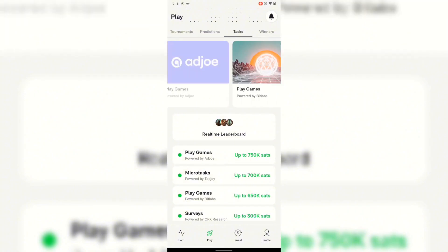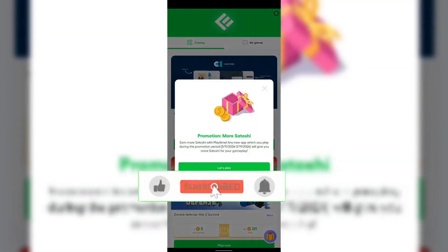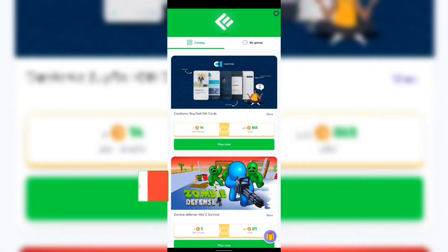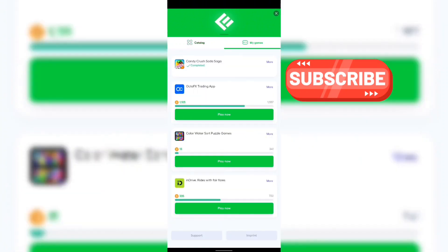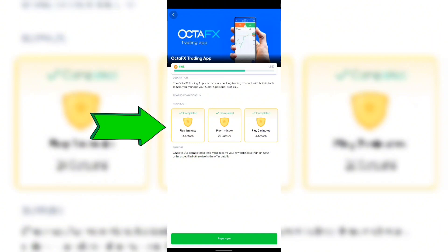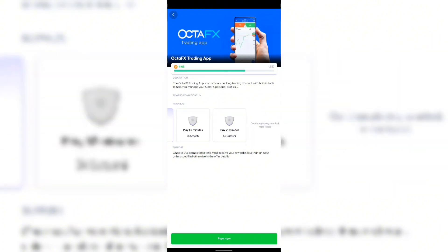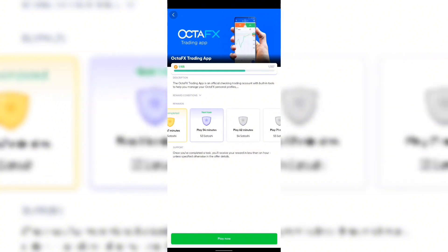This is the Tasks section. They have hot surveys, play games, more games, and everything. What I do is click on 'Play Games.' This is the games category. Just in case you don't see some games, that means they've been removed. Most times you may come here and not see any games available to earn satoshi. On my play games I have four of them — I've completed the Candy Crush one. The first task says play for one minute and earn your first satoshi. The current task I'm on says play for 54 minutes to earn 53 satoshi.